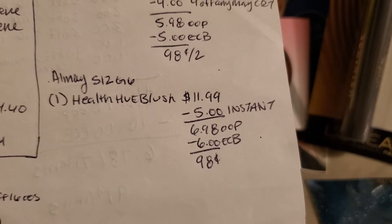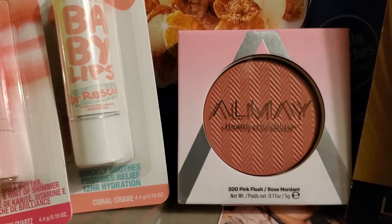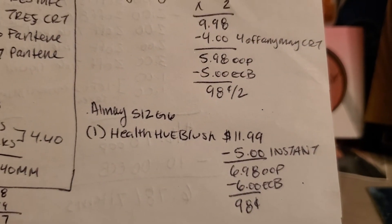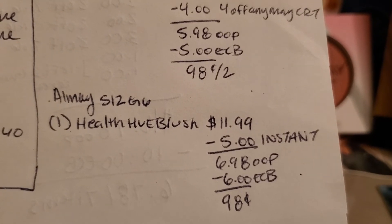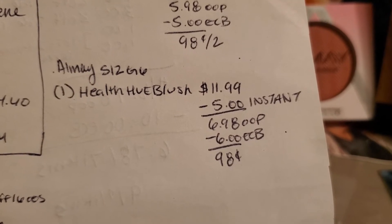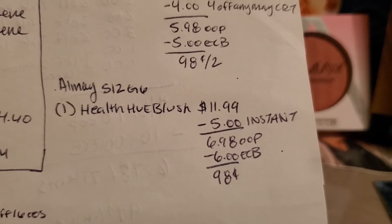I also did the Almay deal — spend $12, get $6 back. If your store does the 98% rule, which means 98% of $12, and mine does. I picked up the blush for $11.99, and there's a $5 off instant coupon making it $6.98 out-of-pocket. Then I got back $6 in extra care bucks, making it $0.98.